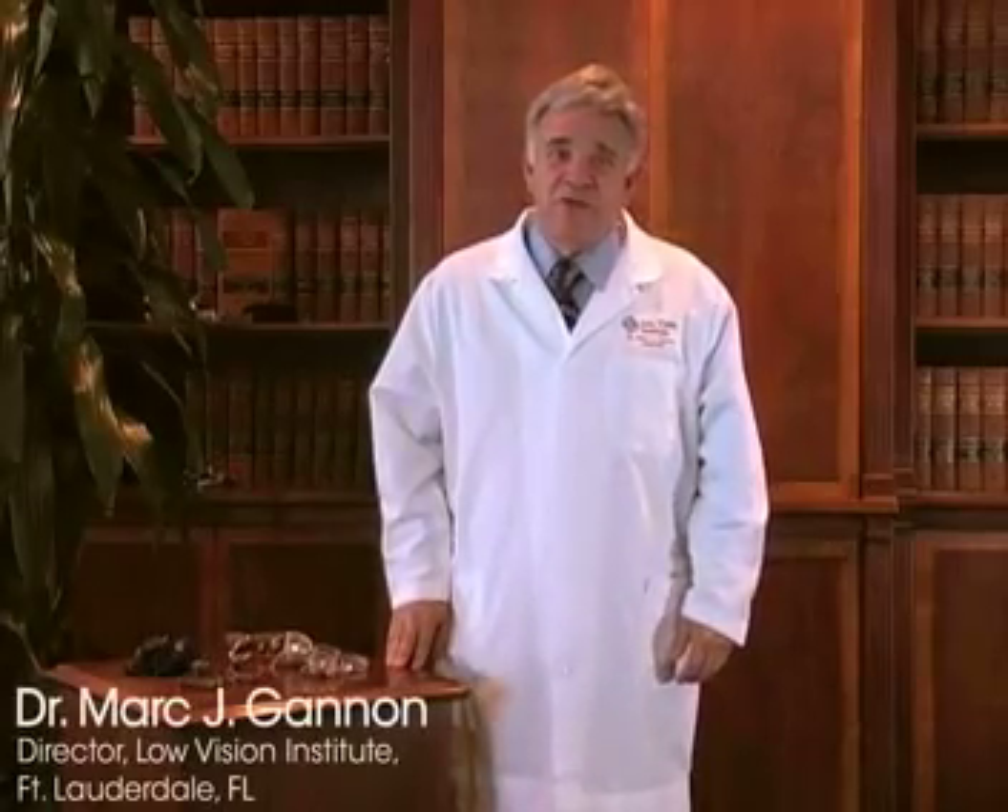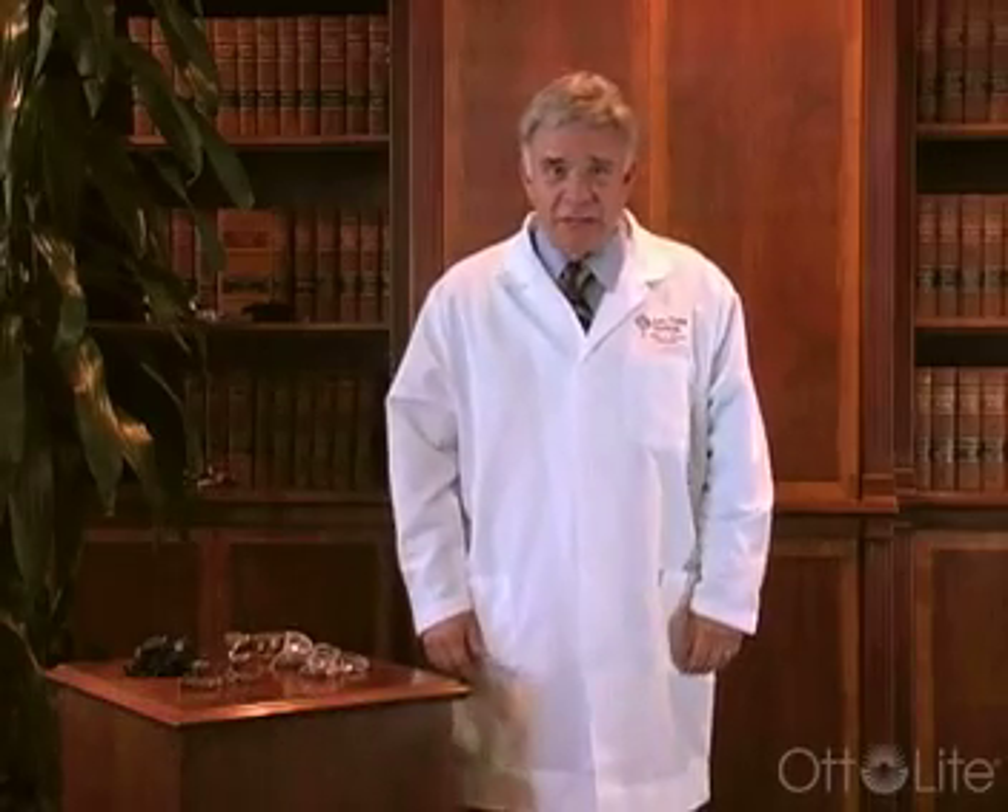Hello, I'm Dr. Mark J. Gannon, the director of the Low Vision Institute in Fort Lauderdale, Florida. Let's talk about macular degeneration.